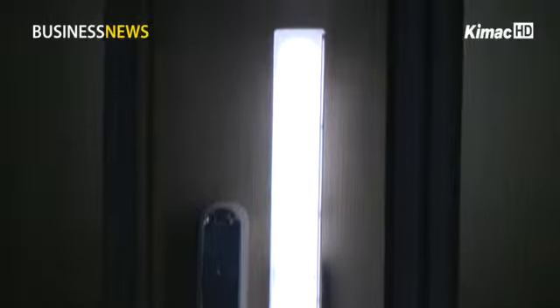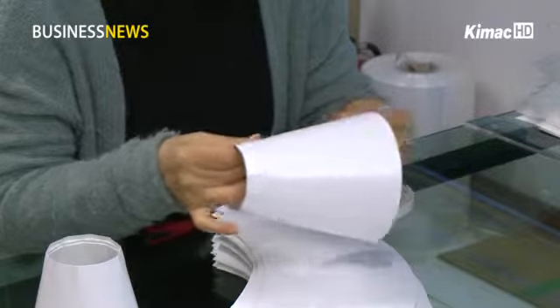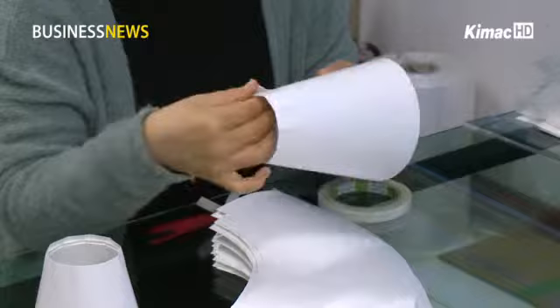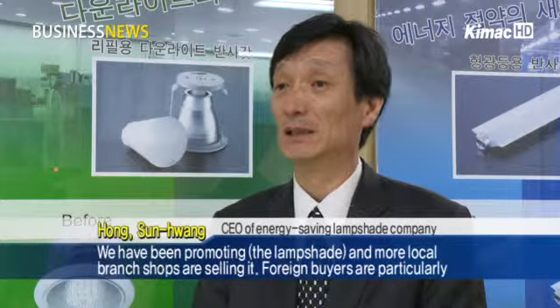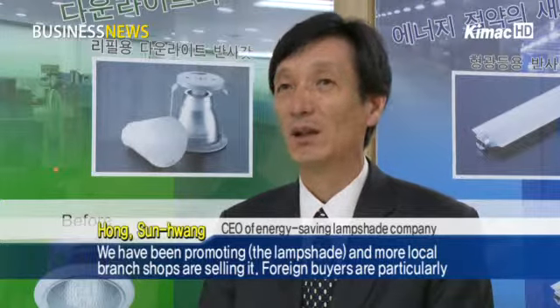This lampshade is eco-friendly because it doesn't contain hazardous materials such as cadmium and mercury. Also, as it is easy to assemble, more customers buy these products. We have been promoting the lampshade and more local brand shops are selling it.